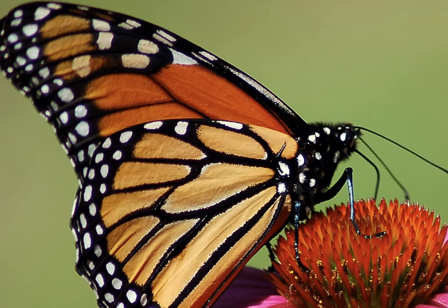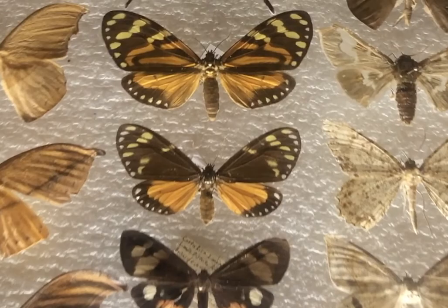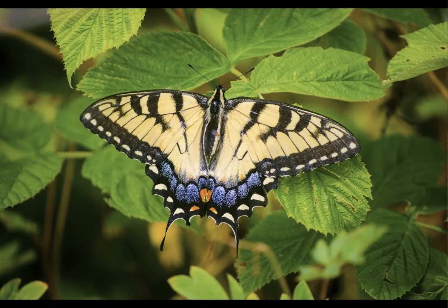The monarch butterfly might be one of the most iconic and famous butterflies in the world. Did you know this butterfly migrates? There are about seventeen thousand five hundred species of butterflies in the entire world.